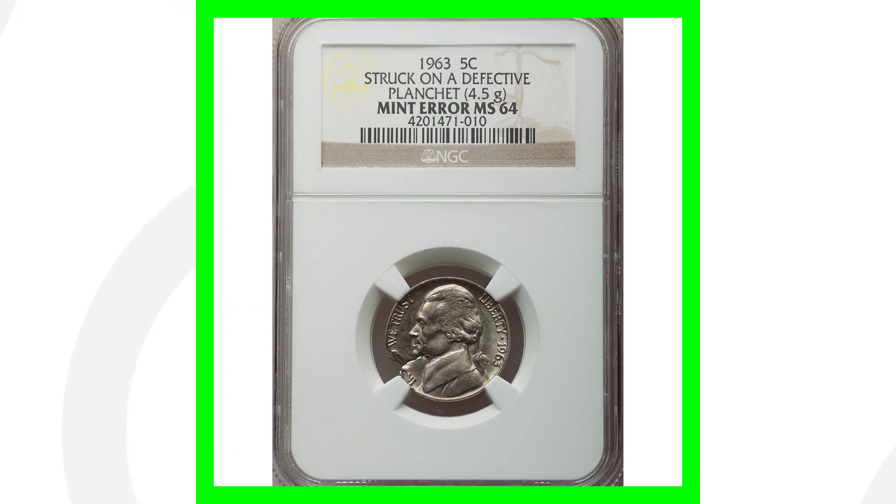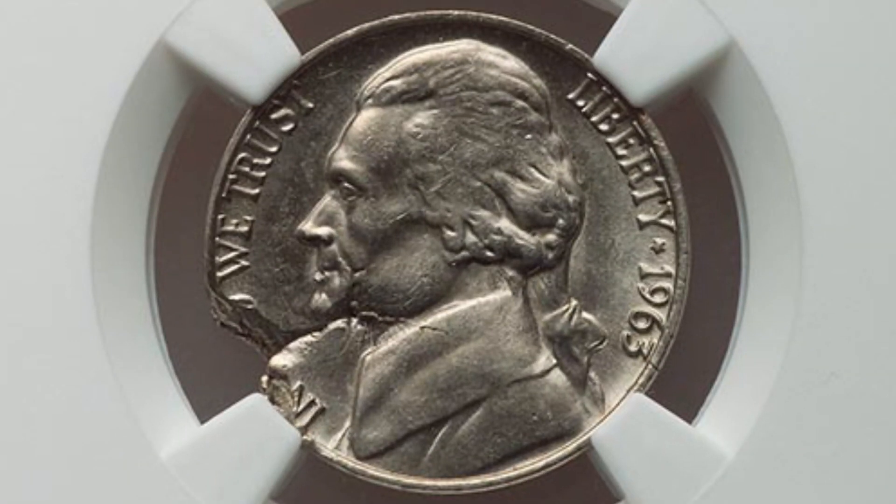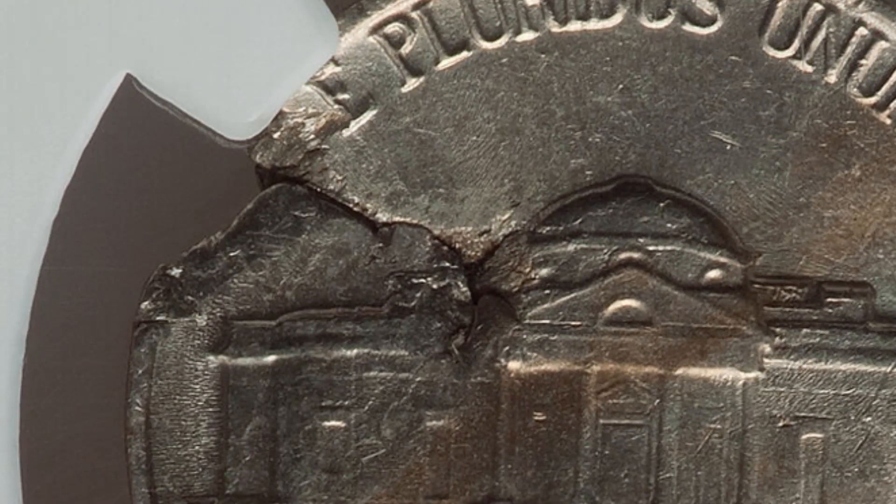Here is a 1963 Jefferson nickel that was struck onto a defective planchet, graded at Mint State 64 by NGC. This coin sold for around $70 at auction, so always be on the lookout for defective planchets.